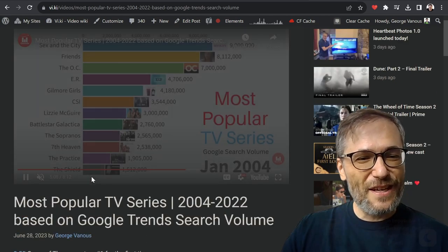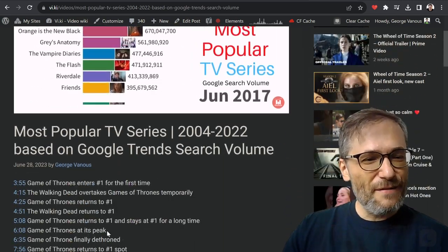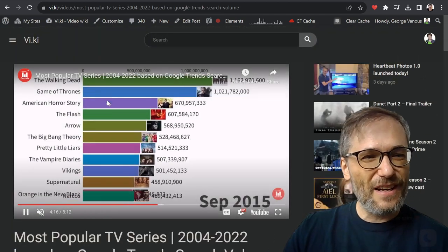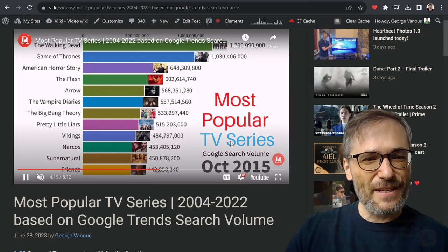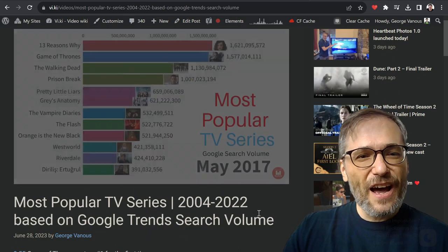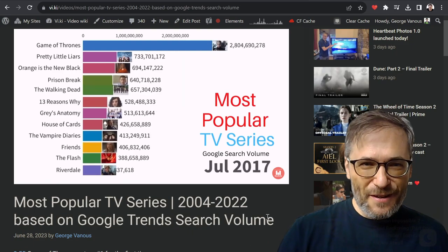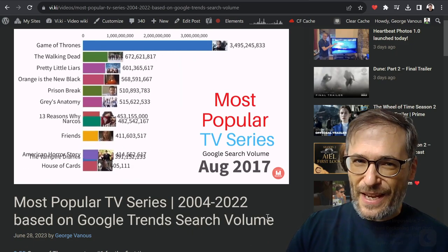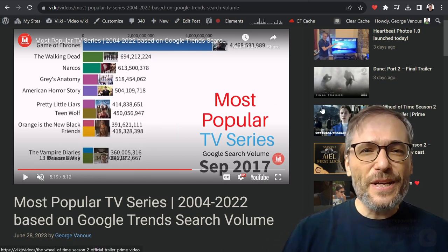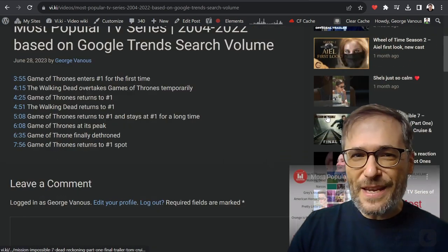For example, 'Game of Thrones returns to number one and stays at number one' — see what happened? It jumped to that point in the video. 'The Walking Dead overtakes Game of Thrones temporarily' — it jumped to that point in the video. So as you write articles, you can create timecodes that jump to the embedded video's exact moment, so people can see the paragraph they are reading. This is a more powerful way to express yourself.